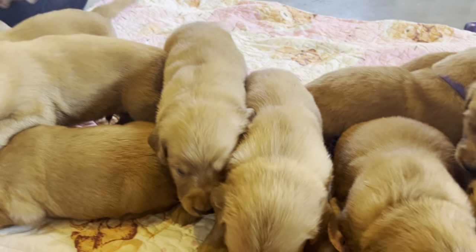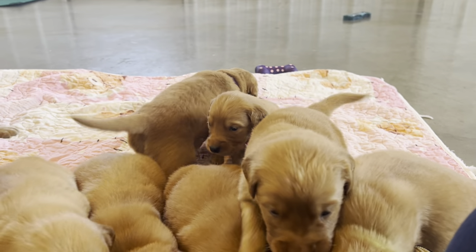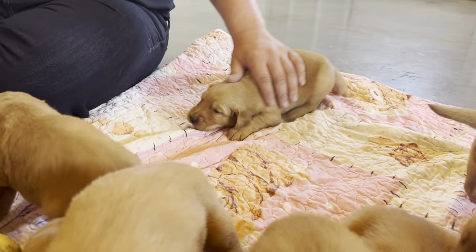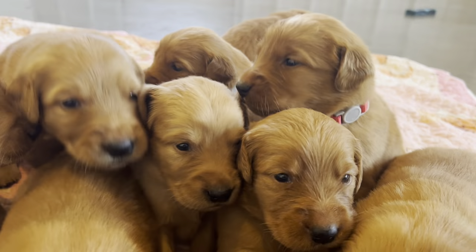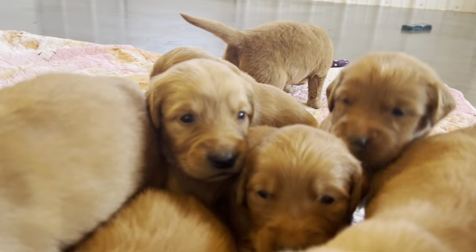These guys are three weeks old, so usually we wouldn't bring them down yet, but I just brought them down today so that we could see them better and without Mama Bailey getting in the way. Just leave them on a blanket so that they stay nice and warm, because they're still too young to be down and crawling all over the cold floor.